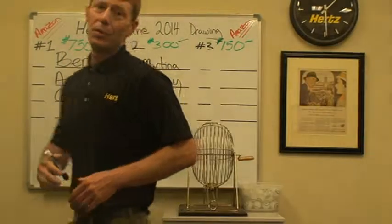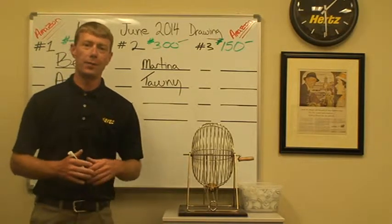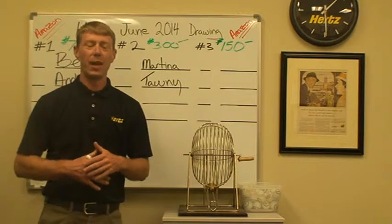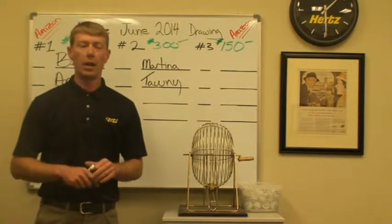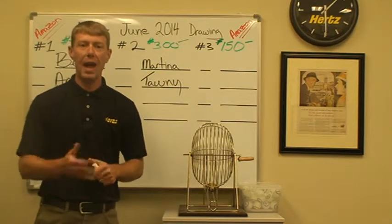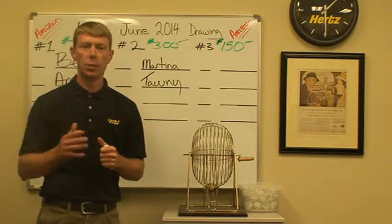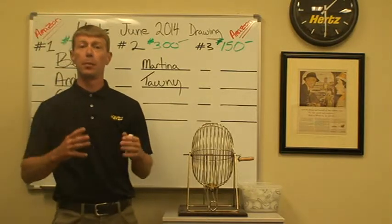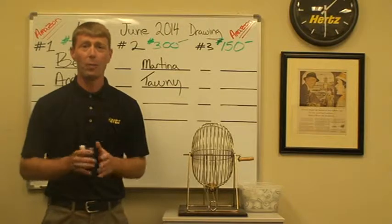Good afternoon and welcome to the West One Automotive Group Hertz Car Rental 2014 June Summer Drawing. Excellent June for all locations. We had a lot of improvements at every location. To start, Pasco had an improvement over prior year of $2.22 as a location total. Medford had an improvement of $6.48 over prior year.